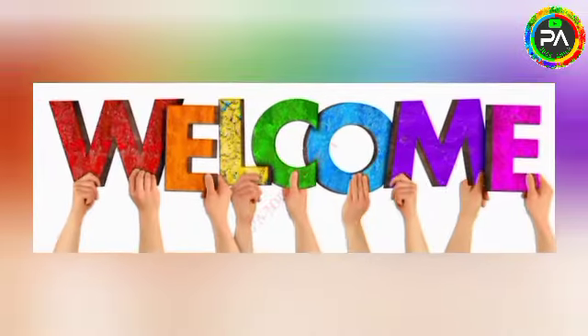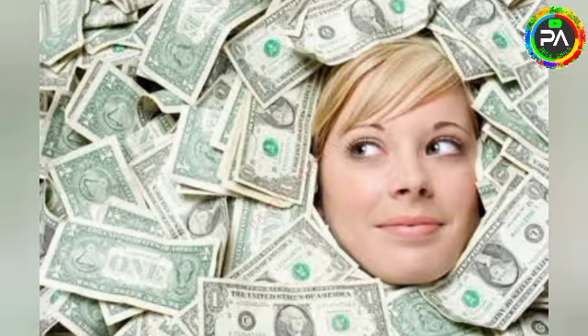Hi friends, welcome to PA Jobs Thamila YouTube channel. In this video, you can see the application. You can use ECR daily and weekly.